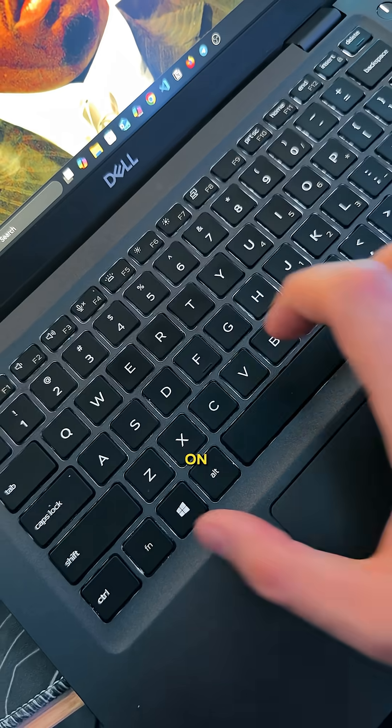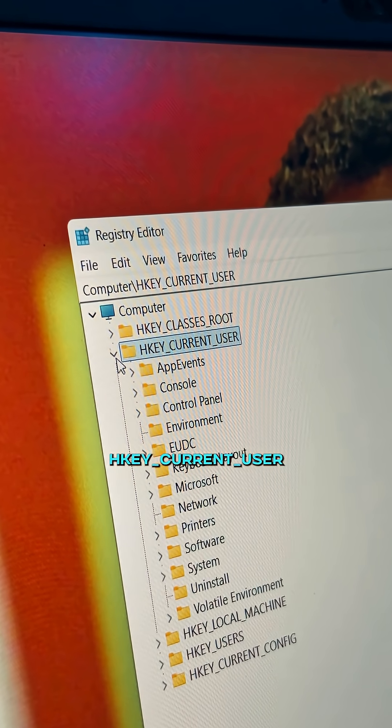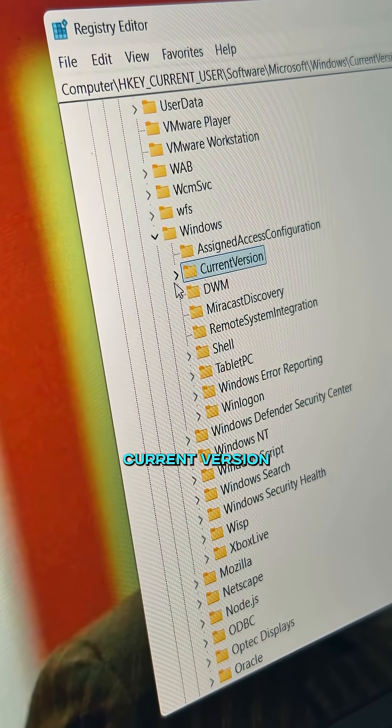Pay attention — if your CPU and RAM are on fire, do this first: press Windows and R, type this in, and hit OK. Now expand the edge key under Current User, then expand Software, then Microsoft. Scroll down to find Windows and expand it.